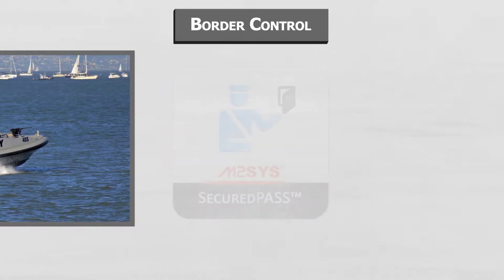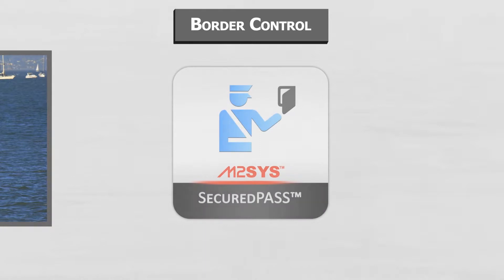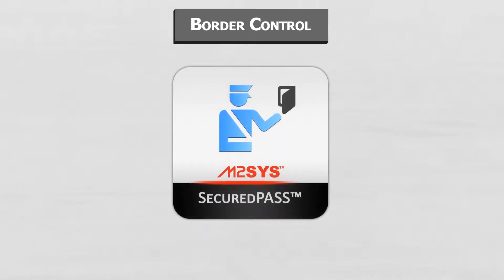The ability to adopt and implement a salient border control system that can quickly and accurately confirm traveler identity — to confirm someone is who they claim to be — is simplified with the M2Sys Secured Pass Border Control Solution.